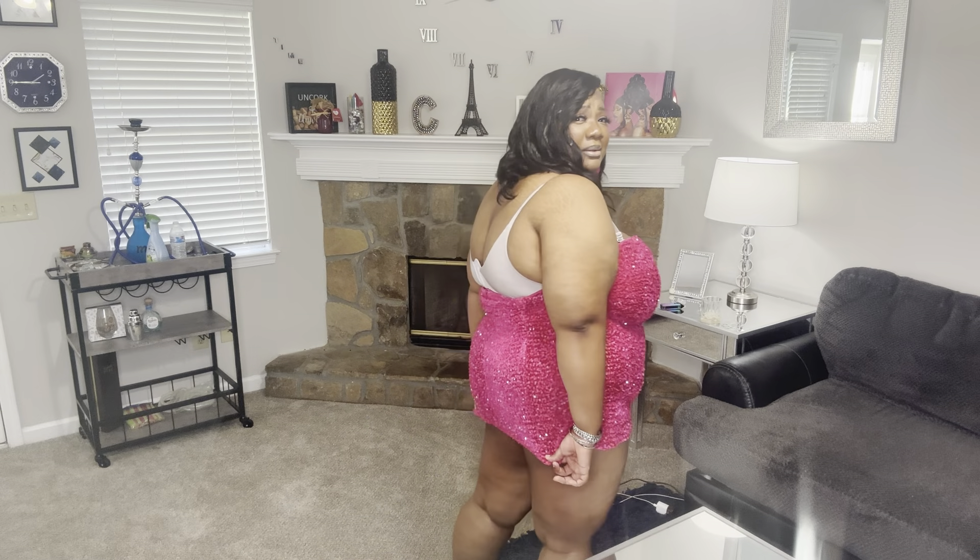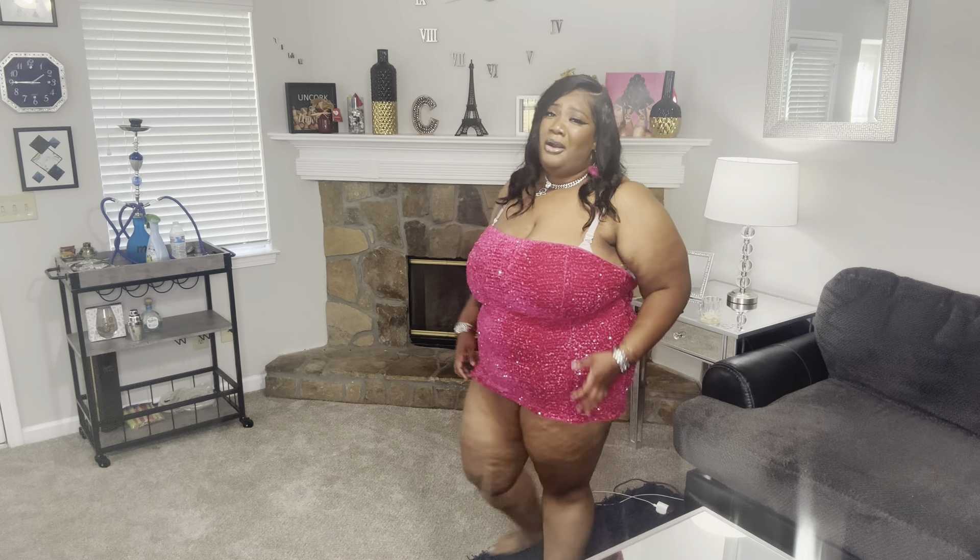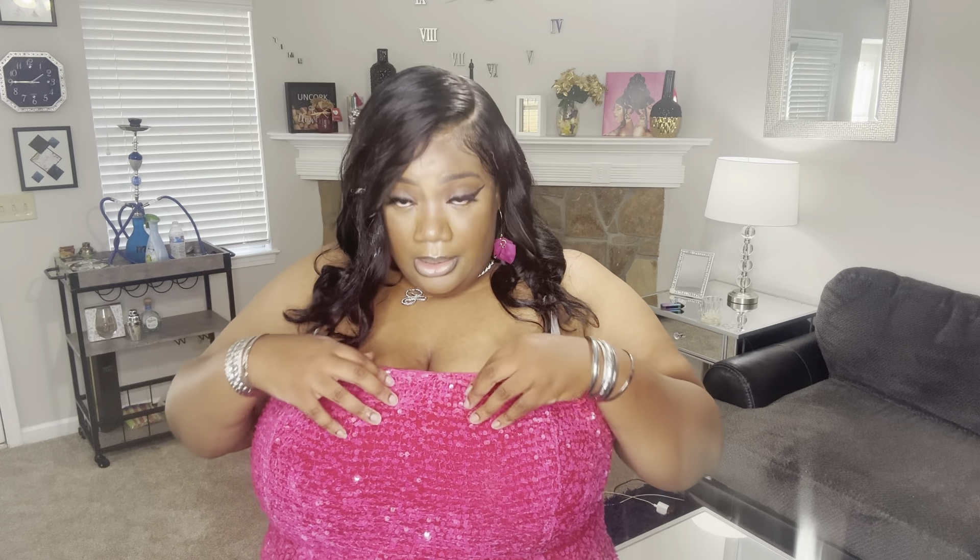Y'all know it's warming up, so of course we gotta get into some summer looks — hot girl summer! Now this first haul is super late. I've been wanting to drop this for a long time. I was supposed to drop this way back on my birthday in February, so y'all know this is overdue. I do got another haul after this, so stay tuned. But yeah, everything right here is from Fashion Nova, so let's go ahead and get into it.